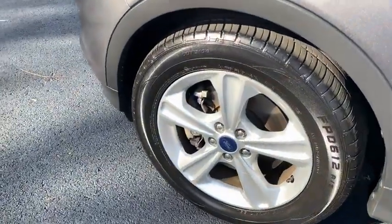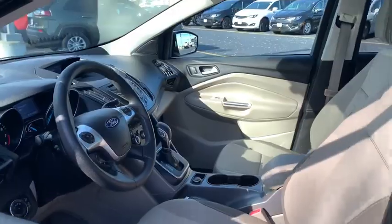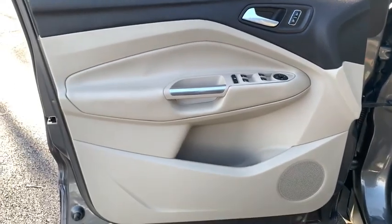Here are some of this vehicle's great options: traction control, dual airbags, alloy wheels, power steering, four-wheel disc brakes, AM FM CD, MP3 radio, CD player.